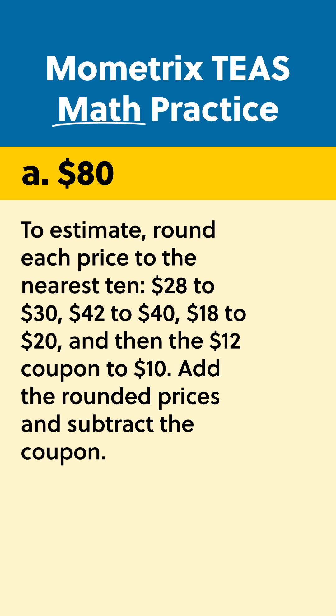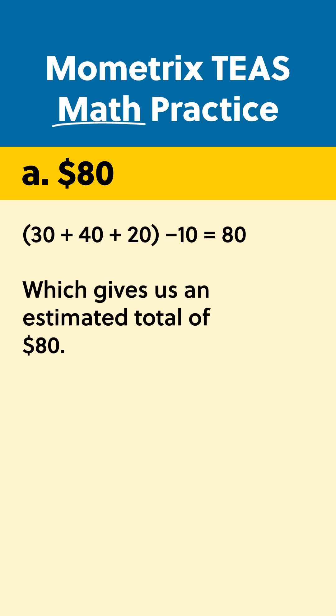Add the rounded prices and subtract the coupon, which gives us an estimated total of $80.